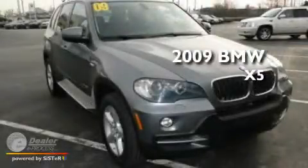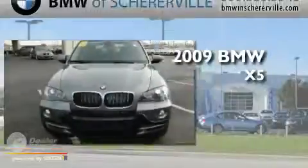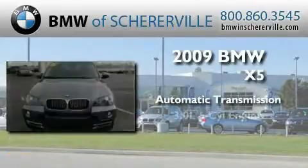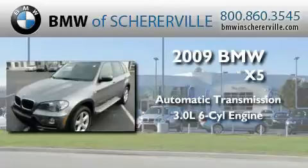This is a 2009 BMW X5. This crossover has an automatic transmission and a 3.0-liter inline six-cylinder engine.